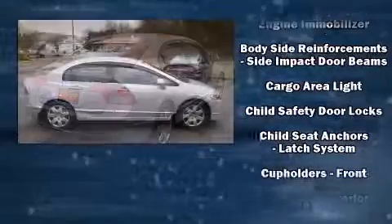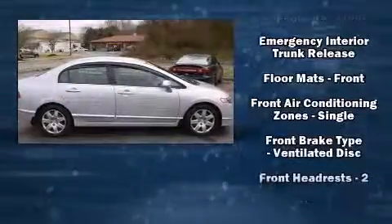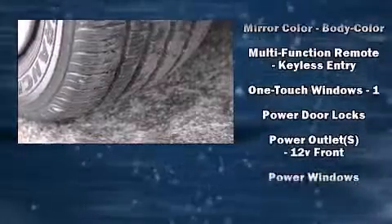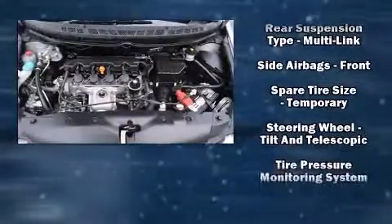Honda ensures the safety and security of its passengers with equipment such as dual front-impact airbags, front-side impact airbags, anti-whiplash front head restraints, a security system, and ABS brakes. This car was designed with safety in mind, allowing you to drive with even greater assurance.